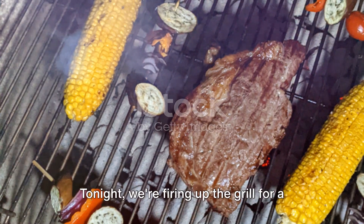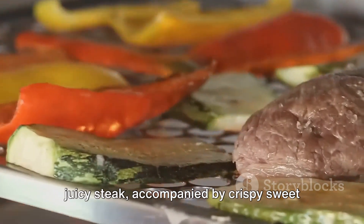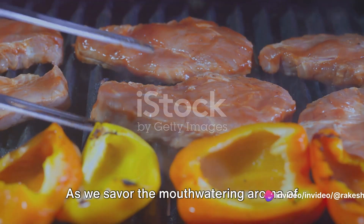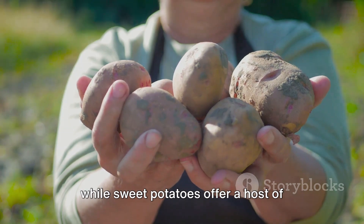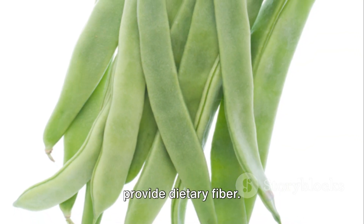As the day slowly winds down, dinner time greets us. Tonight, we're firing up the grill for a juicy steak, accompanied by crispy sweet potato fries and tender green beans. As we savor the mouth-watering aroma of the grilling steak, remember that lean meats are an excellent source of protein, while sweet potatoes offer a host of vitamins and minerals, and green beans provide dietary fiber.